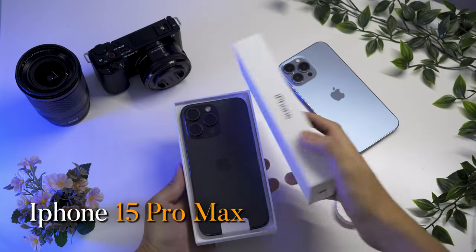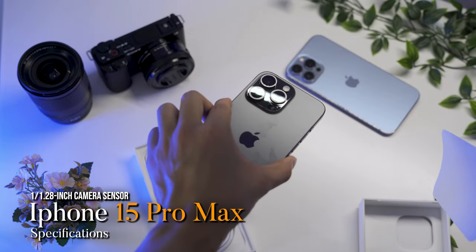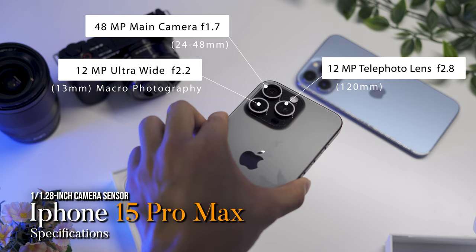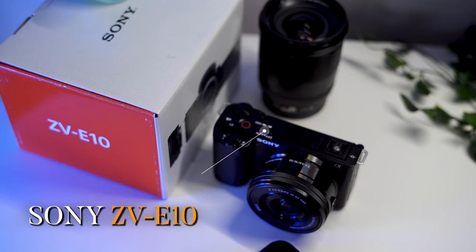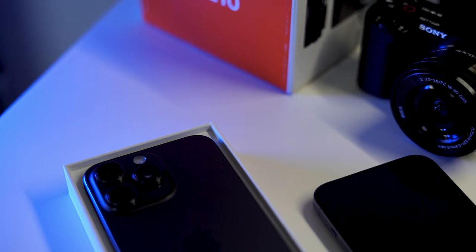Before we start, it's important that we know the specs between these two cameras. First, the iPhone 15 Pro has a smaller sensor with a 48 megapixel main camera, 12 megapixel ultrawide, and 12 megapixel telephoto lens. For the Sony ZV10, it is an APS-C camera with a larger sensor. Technically, it should perform better than the iPhone, with better bokeh, better low light, and better dynamic range.